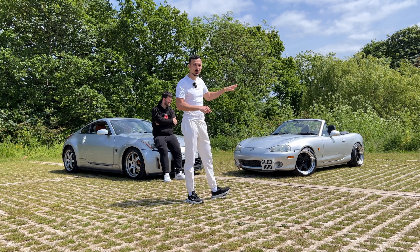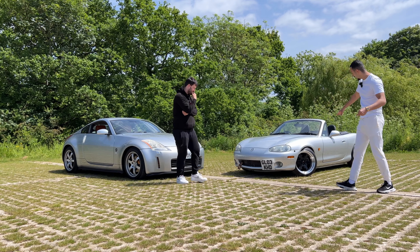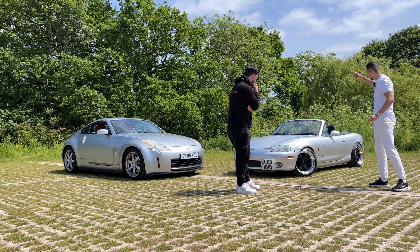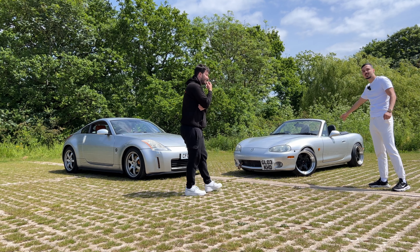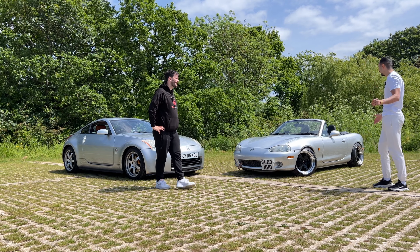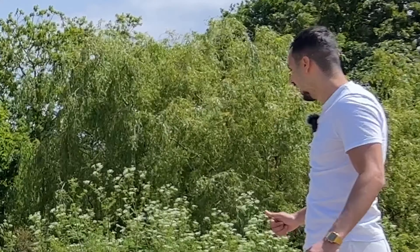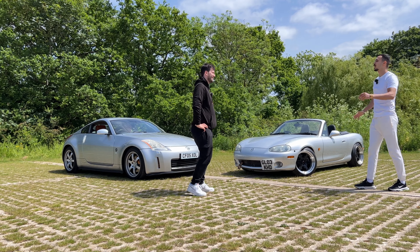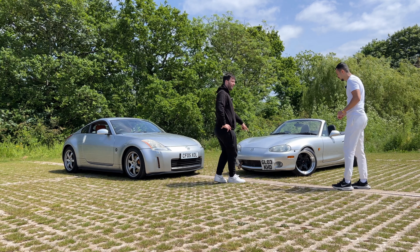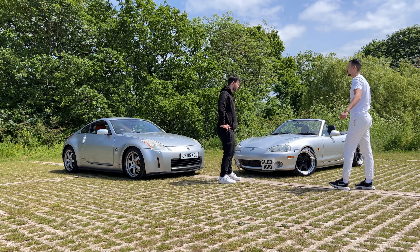One thing Graciano is super jealous of is the JDM alloys — I don't know the exact name but they look sick — and it has Toyo tires, shipped all the way from Japan. The brake calipers look good, they work, and the pads have some life in them. The headlights are a little bit hazy.